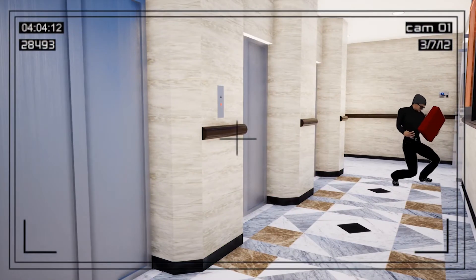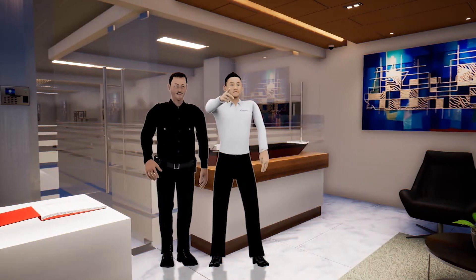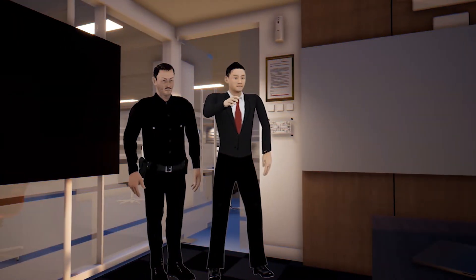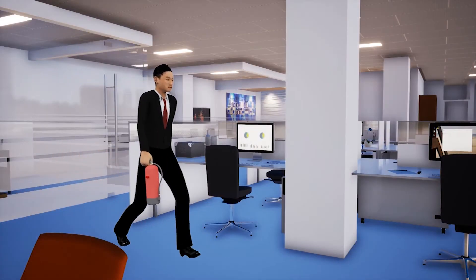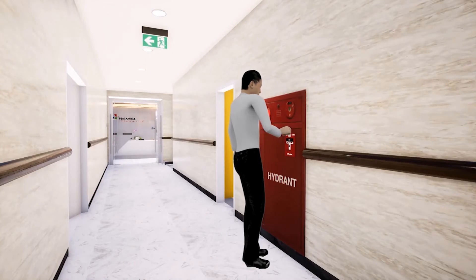If you find or see a suspicious object or person, please report to security or the employee accompanying you. If you are trained to use a portable fire extinguisher, please use it to extinguish the fire. If the fire cannot be extinguished, please press the alarm and prepare to evacuate to the muster point.